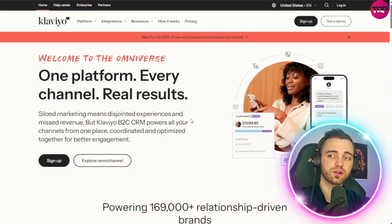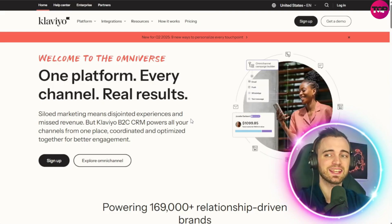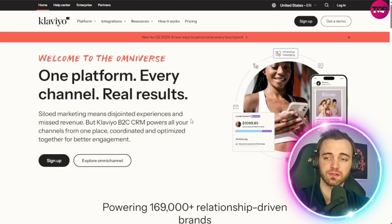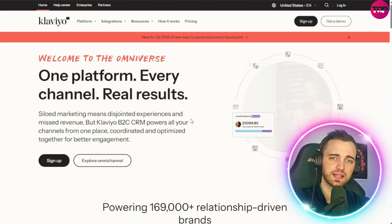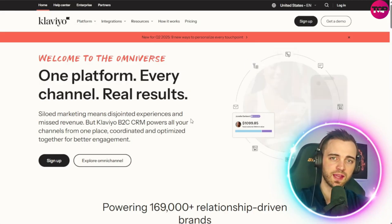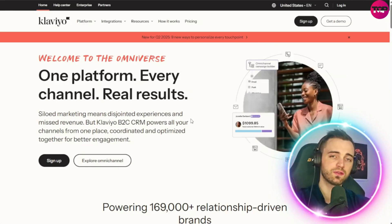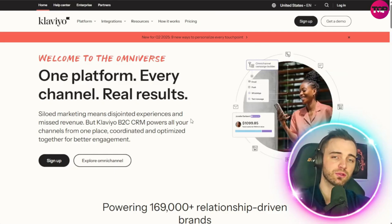With their marketing features, you can create marketing automation magic. With their service features, you can keep customers happy at every turn. And with their analytics, you can actually know your next move a lot more effectively. In addition to this is their data platform, which unifies customer data and enables real-time activation.